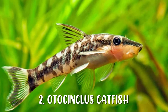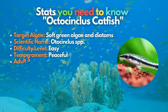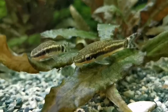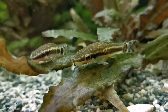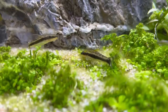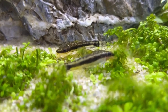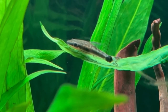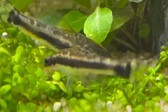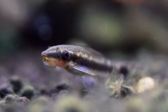Next on our list is the Otocinclus catfish, which grazes on soft green algae and diatoms. This fish is considered the best nano algae-eating fish in the hobby. These bottom-dwelling, sensitive algae-eating fish require the maintenance of excellent water quality. Otocinclus catfish, or dwarf suckerfish, are 100% safe to keep with shrimp. They are known for wiping out algae in an aquarium, so make sure you feed them so they don't starve from doing too good of a job.